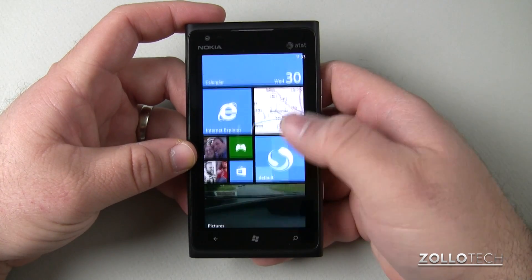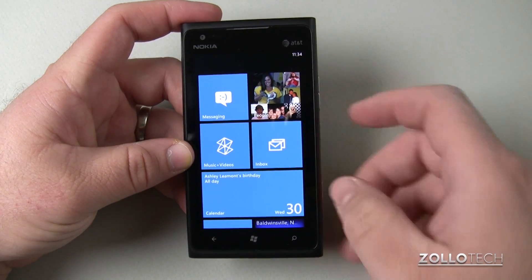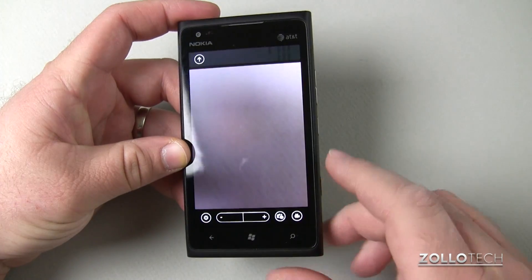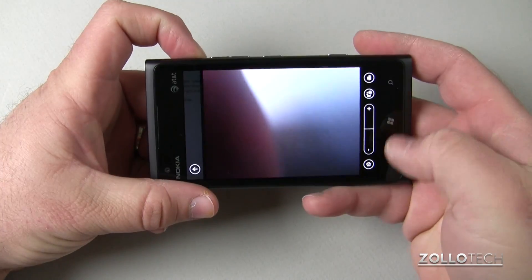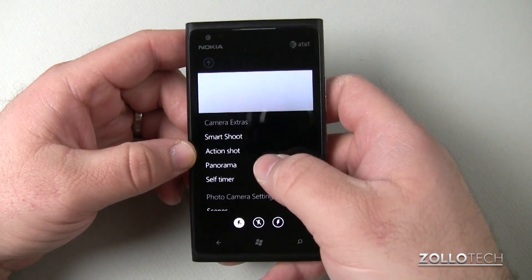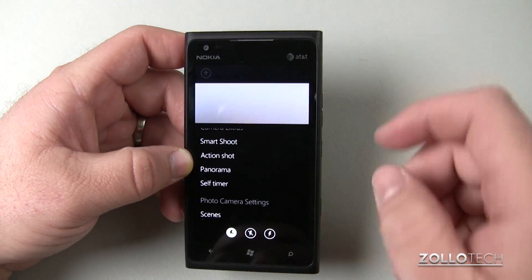This is basically a really nice update. It doesn't do a whole lot, but Nokia was nice enough to add some camera extras. If you push and hold the camera button, you'll have some camera extras in here. If I go to the settings you'll see them: camera extras — we have smart shoot, action shot, panorama, and self timer, all built into the phone now.